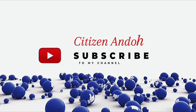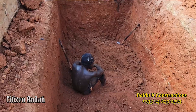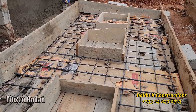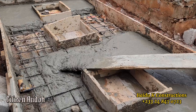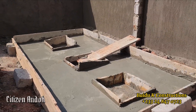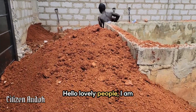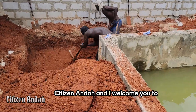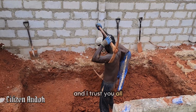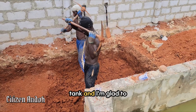Hello lovely people, I am Citizen Andor and I welcome you to my channel once again. It's another beautiful day and I trust you all are doing great. This episode is about the construction of my septic tank and I'm glad to share that with you today.